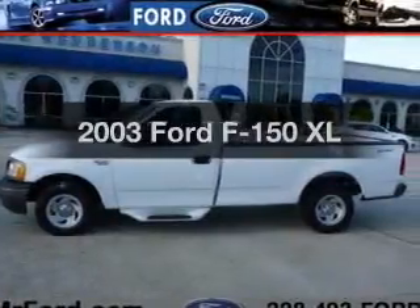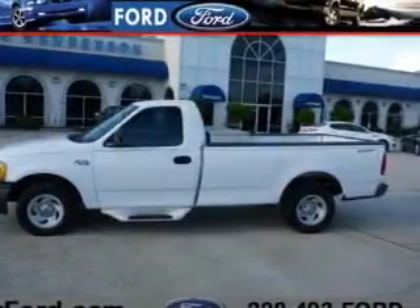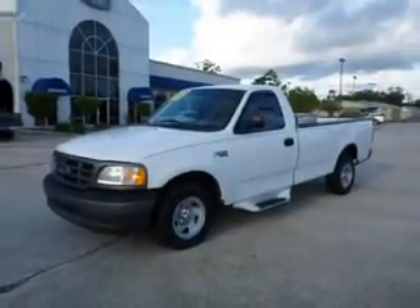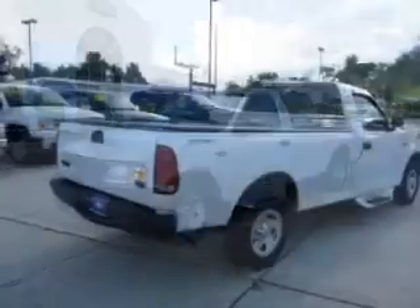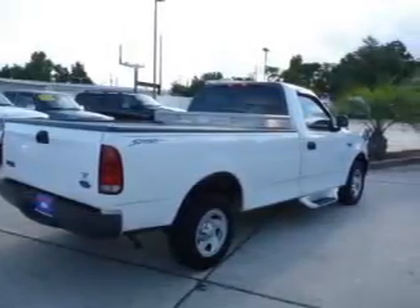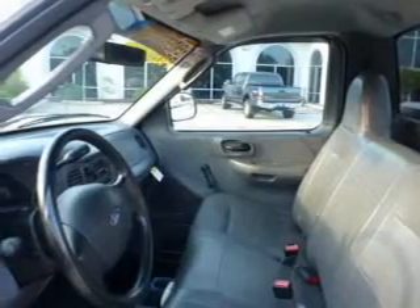Check out this 2003 Ford F-150. If you're looking for a first-rate auto, this one could be yours today. The powertrain includes rear-wheel drive with a reliable six-cylinder engine that responds smoothly to its automatic transmission. Anti-lock brakes help you bring your vehicle to a safe stop.